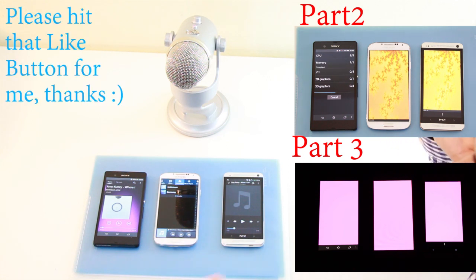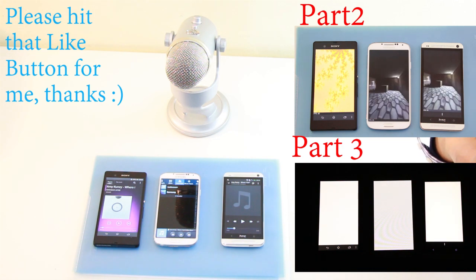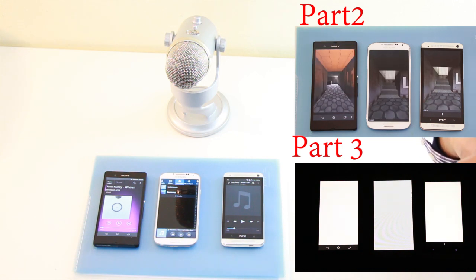I hope you liked this video and the series. If you want to continue watching the series then the links are also in the description box under this video. I'll see you there. Bye.